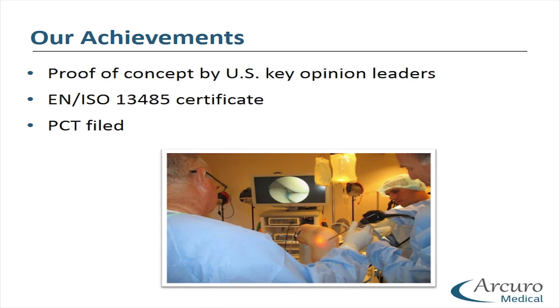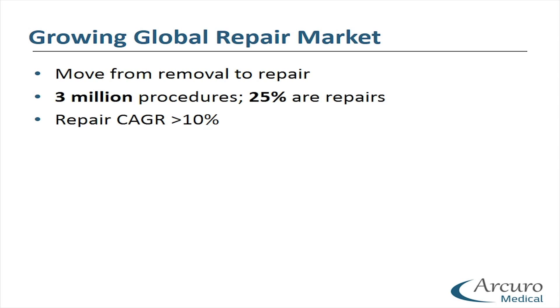We have achieved proof of concept performed by key opinion leaders in the US. We have obtained an ISO certificate and filed a PCT. So let's talk about the market.